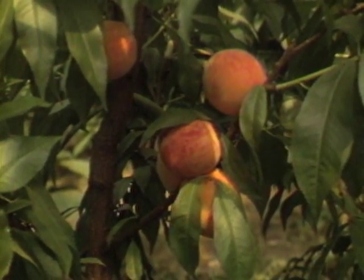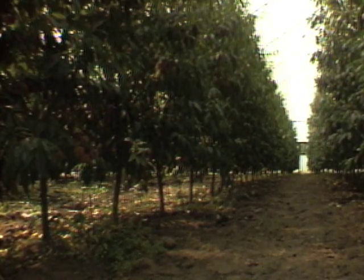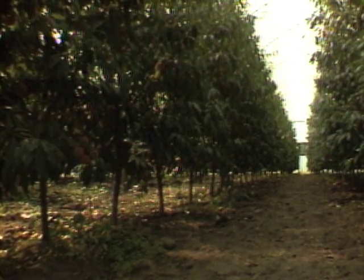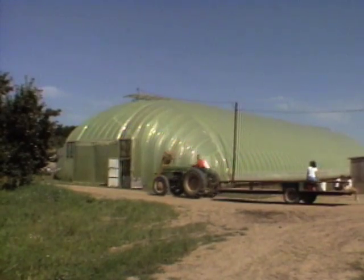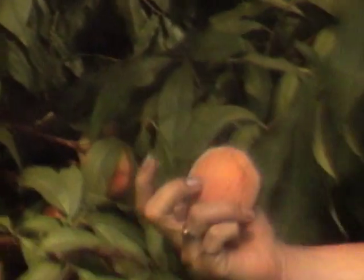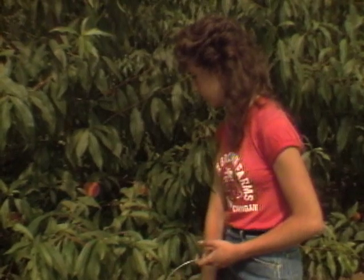These peaches are unusual because they're in an orchard made up of 350 trees growing indoors. Protected from severe weather, the trees grow two times faster and produce fruit two months earlier than those growing outside.